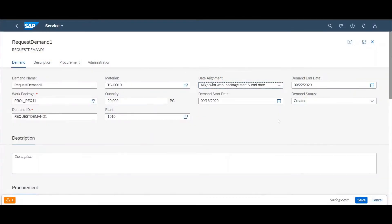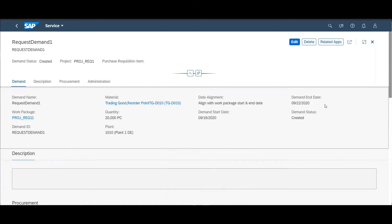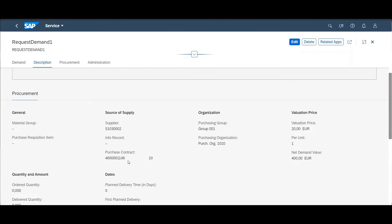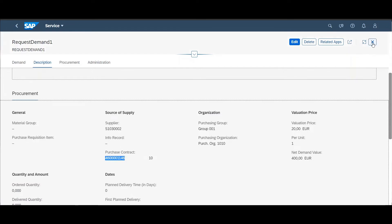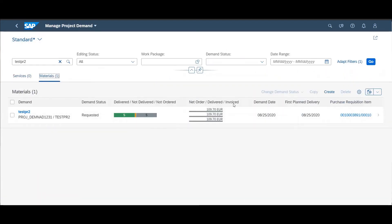With the new release, demands can automatically be aligned with the corresponding dates of work packages, which leads to more accurate and faster planning of project demands. Additionally, as part of the planning activities with project demands, project procurement controllers are able to refer to the purchasing contract that shall be used. And to further improve the monitoring, they will also be able to consume the net order, the delivered and the invoiced values in one single column.